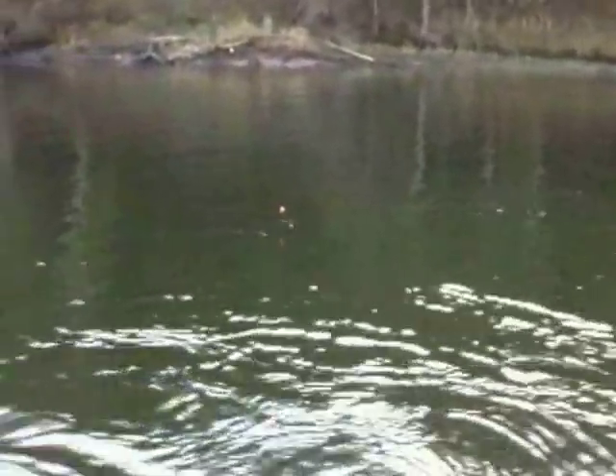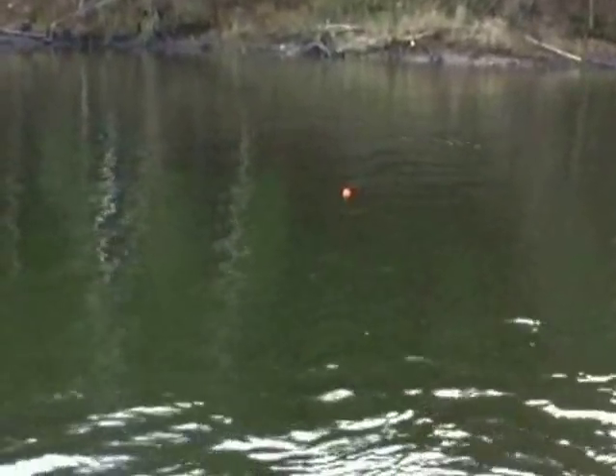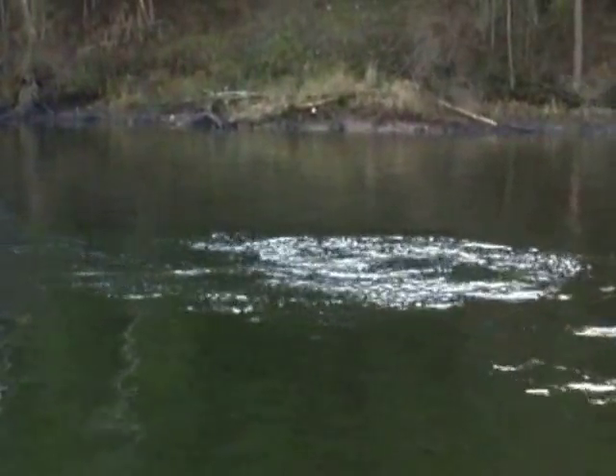It's not a big one, but they just are beautiful fish and they're so much fun in a river like this. Look at that — can you see him? That's what we're talking about, that's it right there.